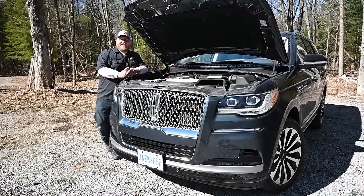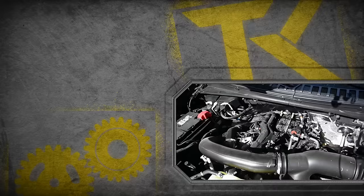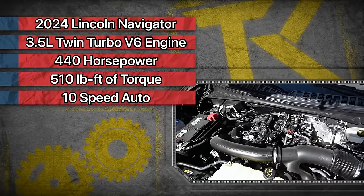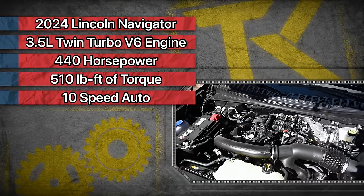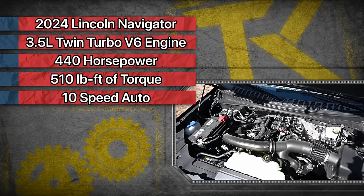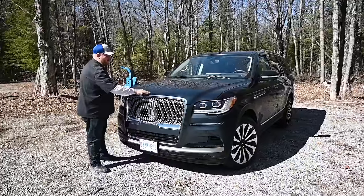Under the hood of this Navigator, you're getting the high-output version of the 3.5-liter twin-turbocharged V6 — 440 horsepower, 510 pound-feet of torque — and that is sent through a 10-speed automatic. That is the only engine choice for this Navigator.